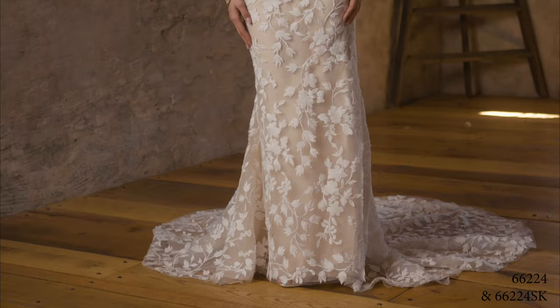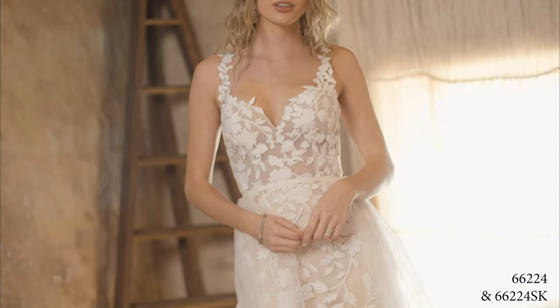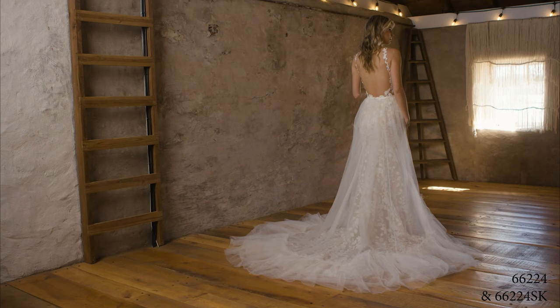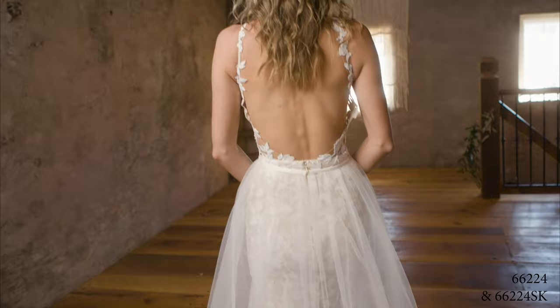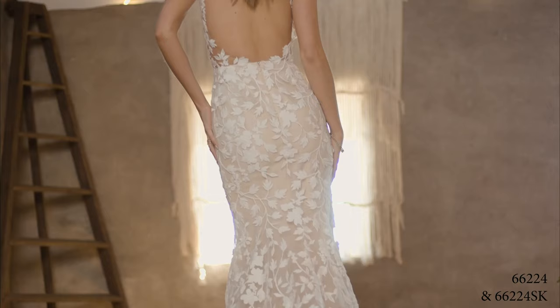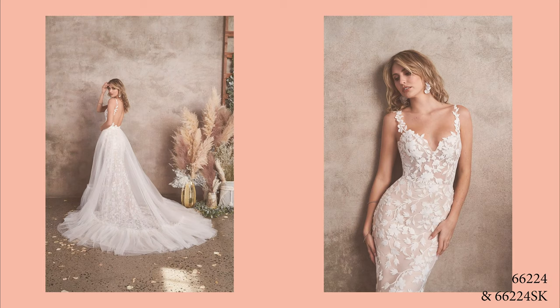Style 66224 is a lightweight lace fit-and-flare frock with subtle V-neckline accented with all-over cotton lace appliques. A super sexy low back gives way to a truly unique illusion chapel-length train. The on-trend detachable overskirt allows you to transform your look from saying those vows to hitting the party, and is sold separately as 66224SK. Order this lined to the side seams as 66224LND.